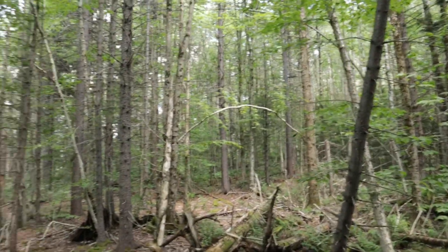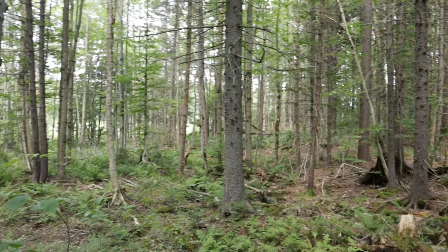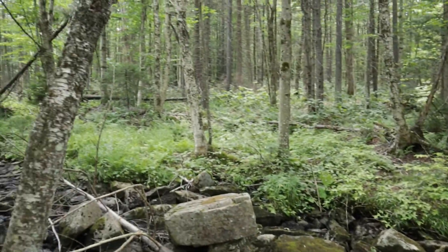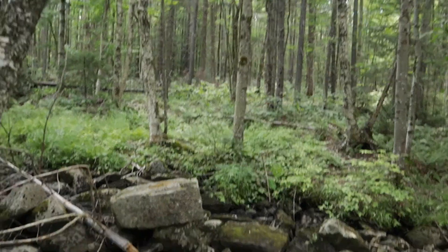There's some charred wood right here — somebody had a fire right there. The wetland's pretty interesting. It almost seems like there might be a bedding area back in there somewhere, but I can't be sure. It's pretty close to the road, so I'm going to get back on the trail and go in a little bit further.